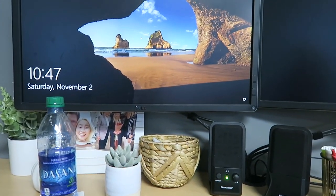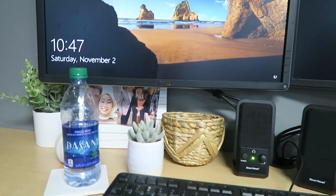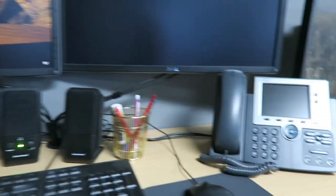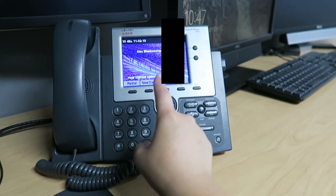So here's my desk. I have two monitors up here, and there's a desk over here that's kind of attached to mine, as you can see.